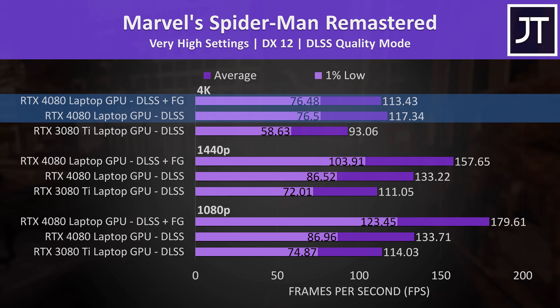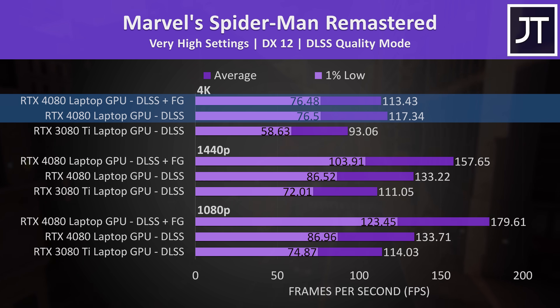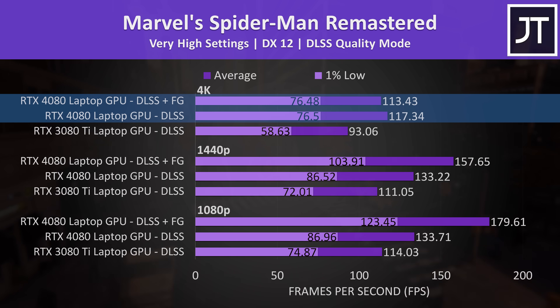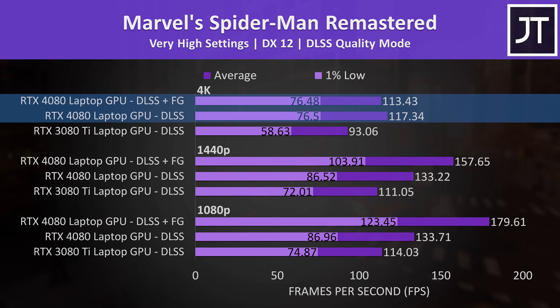For some reason, frame generation enabled at 4K actually ended up slightly worse compared to just using regular DLSS without frame gen. The results were double-checked and confirmed — it might be a bug with this specific game.